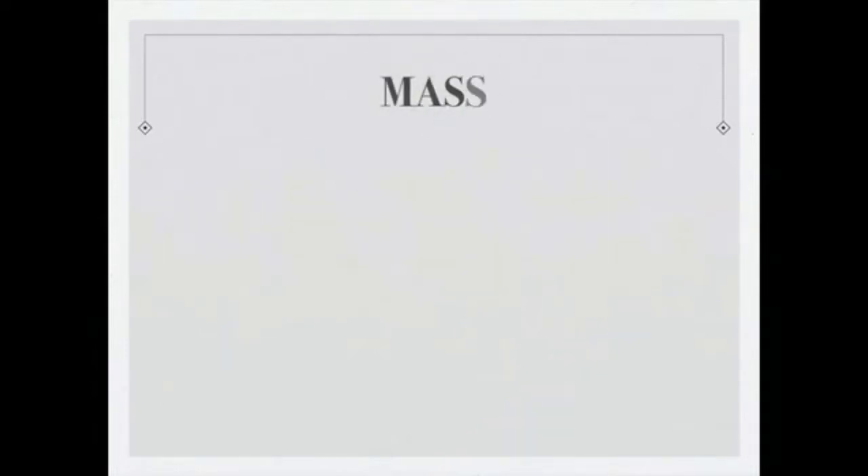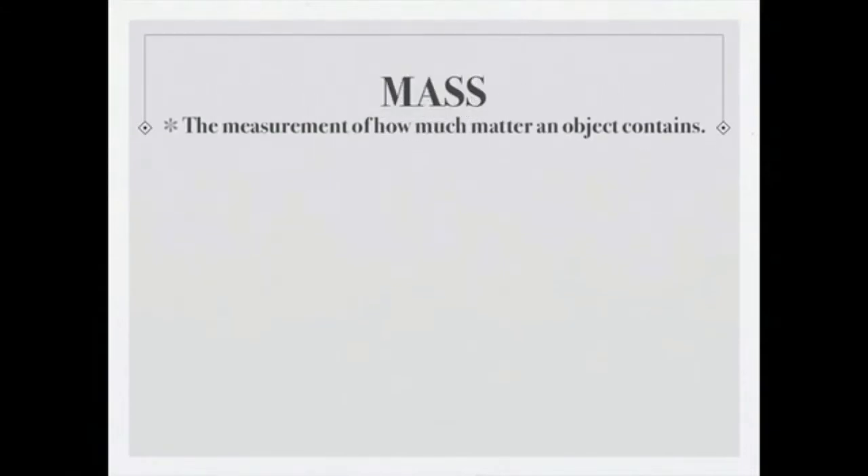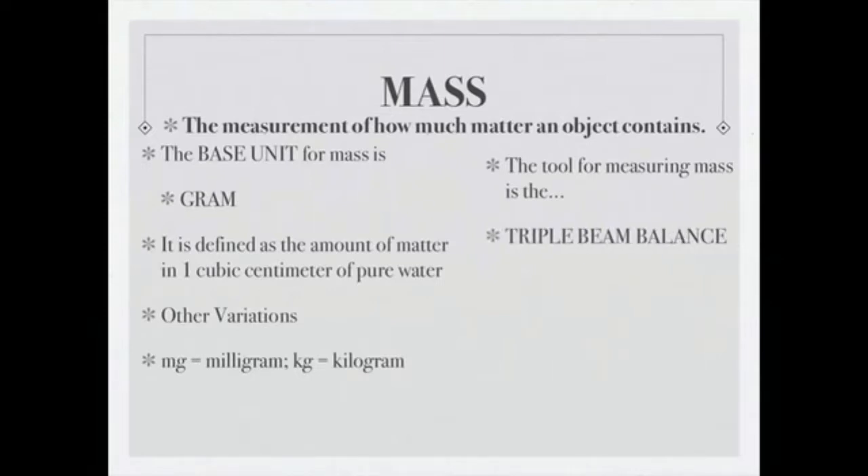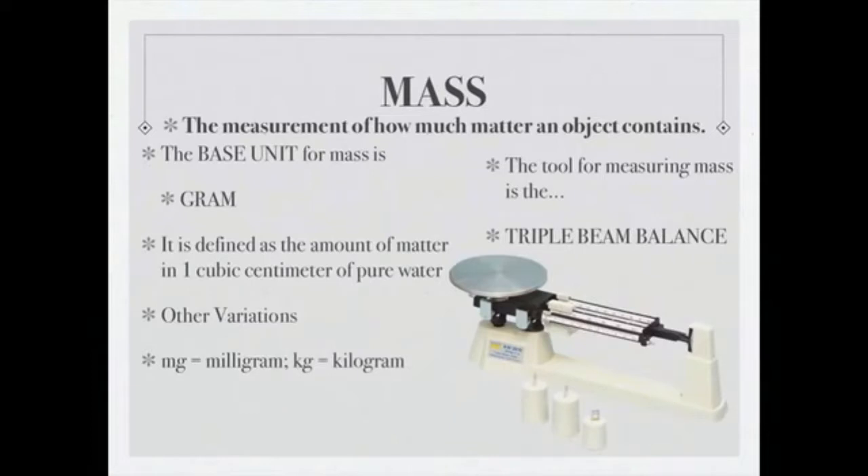Mass is the measurement of how much matter an object contains, and it doesn't change no matter where we are. The base unit for mass is a gram — defined as the amount of matter in one cubic centimeter of pure water. We also use milligrams (one one-thousandth of a gram) and kilograms (one thousand grams). The tool used to measure mass is the triple beam balance.